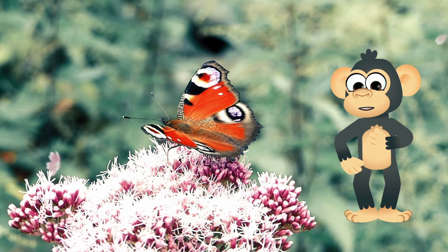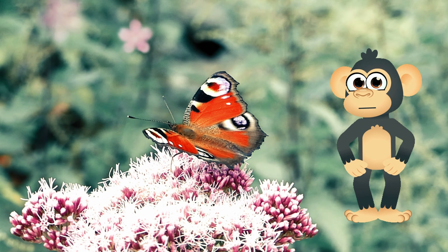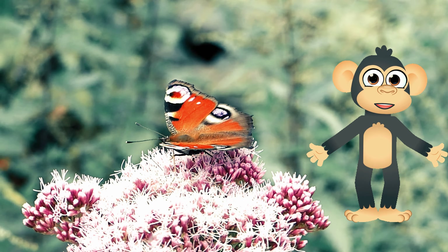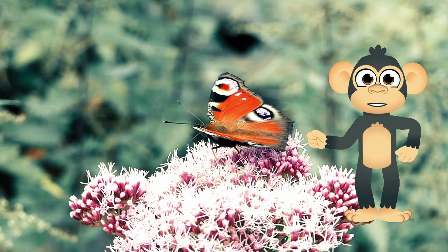Have you ever seen a butterfly fluttering by? Their wings are like stained glass windows, sparkling with all sorts of colors — bright yellows, pretty pinks, and even dazzling blues.